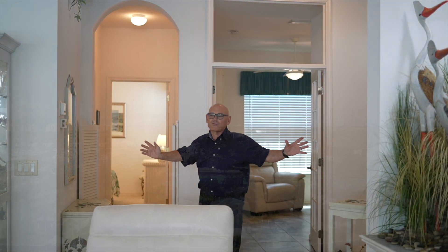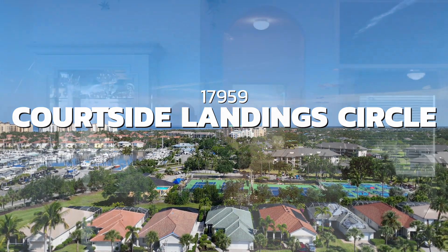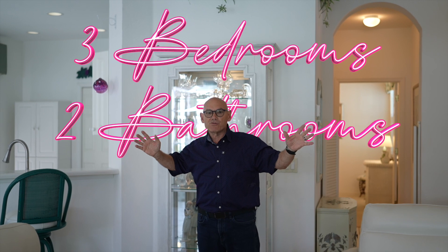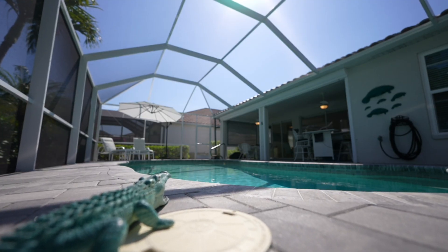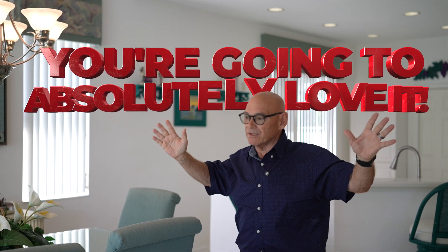Welcome everyone. We're in the heart of Burnt Storm Arena and we are at Quartzide Landings. We're at 17959 and we're at this beautiful home. It's a three-bedroom, two-bath. It is absolutely gorgeous. We've got a brand new roof, a brand new air conditioner, a brand new pool, pavers, and lanai cage. Come take a look with me — you're going to absolutely love it.